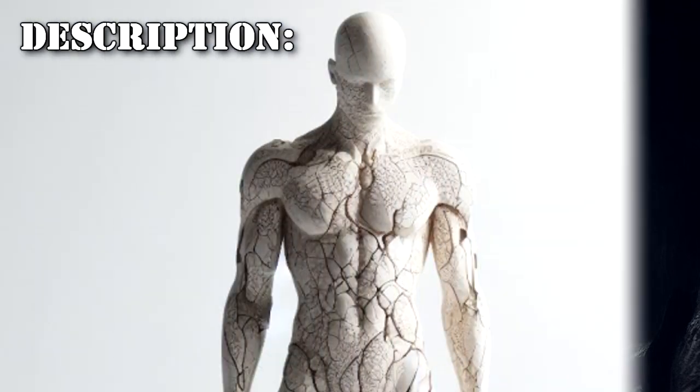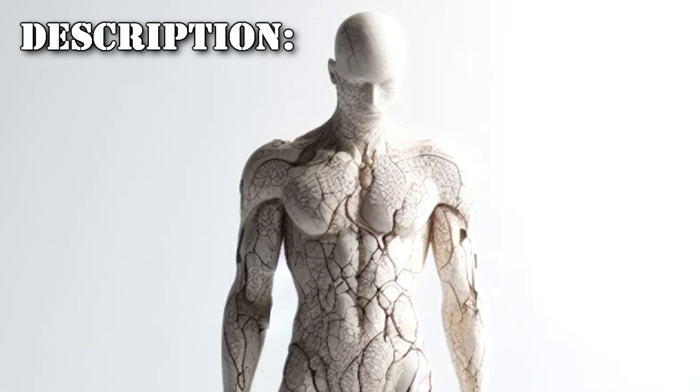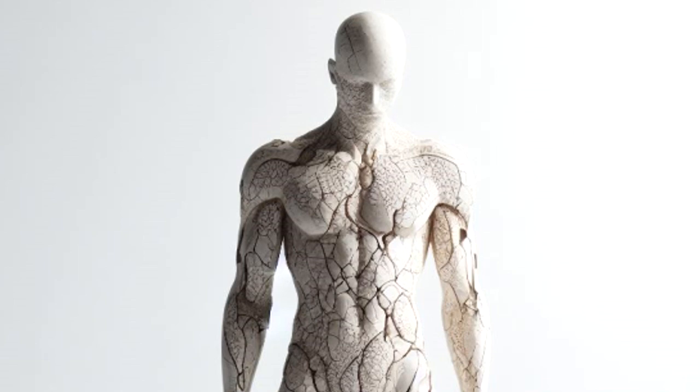SCP-1384 is a sapient entity with a variable appearance. It typically appears as a human or human-shaped construct, ranging from 1.5 to 2 meters in height. It has also appeared at other times to be made of materials ranging from porcelain, to bone, to white plastic. Its changes in form take place instantaneously.